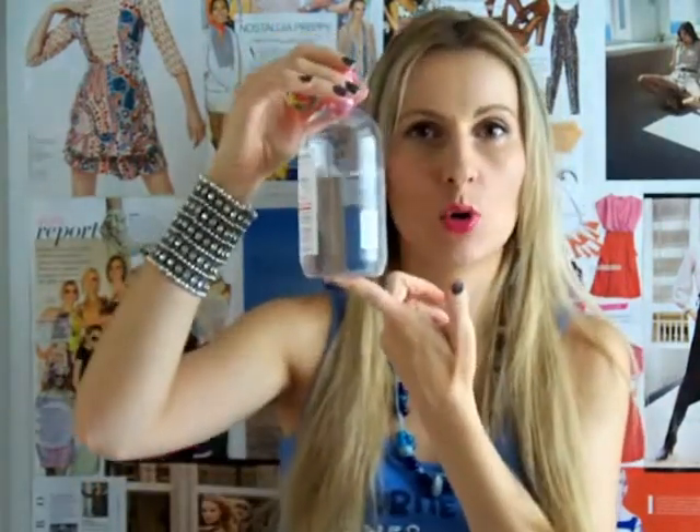I'm talking about Bioderma Sensibio — it's a makeup remover liquid. It looks just like water, but it's amazing how fast and effective it is at removing makeup. I just use my cotton pads — usually two — put a little bit of this product on them, and very gently start taking off my makeup around the eyes. Even if I'm wearing eyeshadow primers and waterproof mascara, this is effective enough.